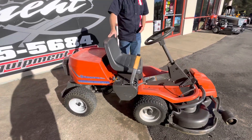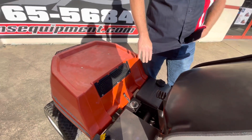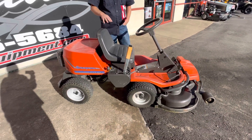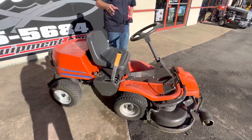What's unique about this is it is an articulating mower, which means it turns here versus your front tires turning. What also is unique about it is the fact that it's an all-wheel drive mower, so it's really good on hills.